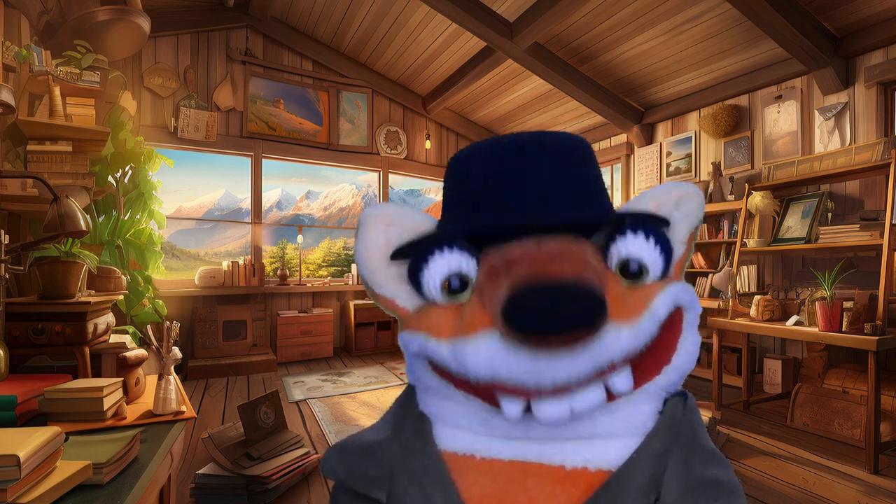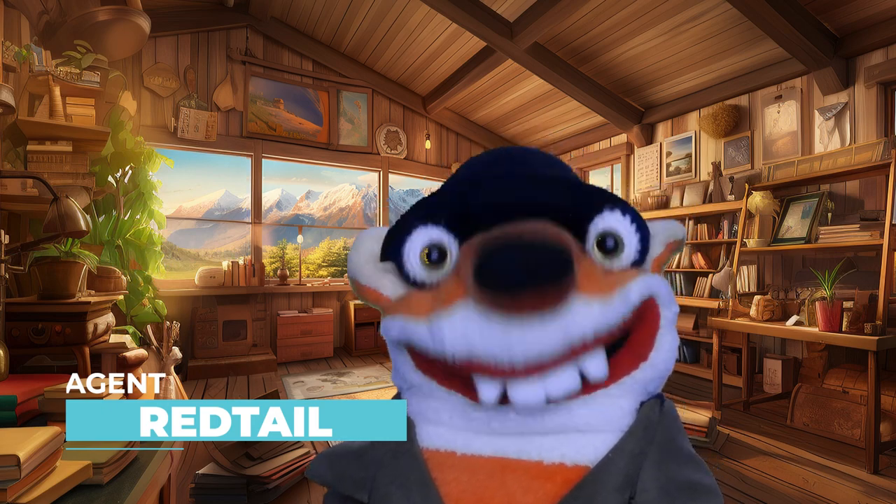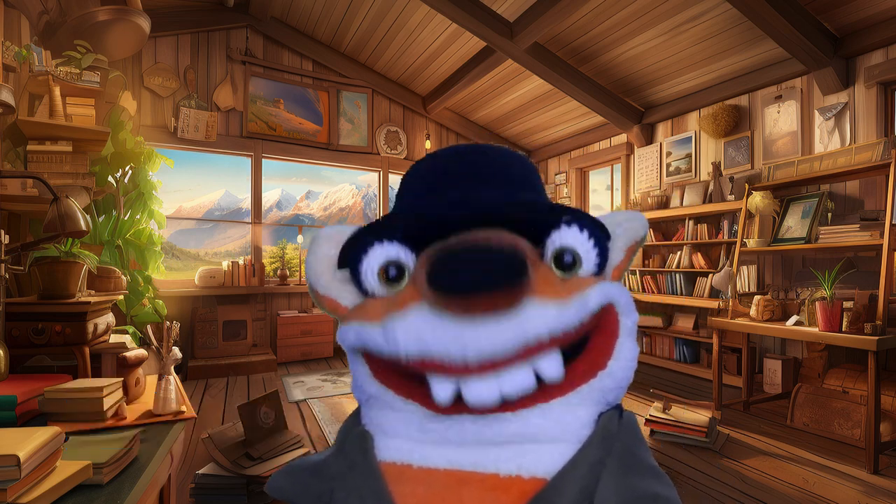Hi there, animal detectives! I'm Agent Redtail, and I've got another great animal for you to discover today. Are you ready?